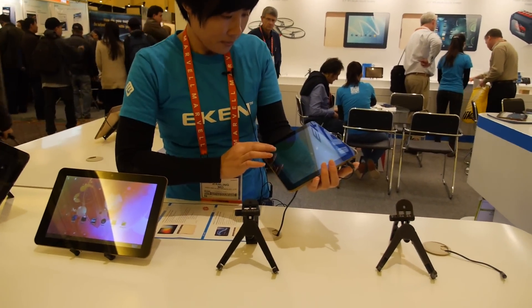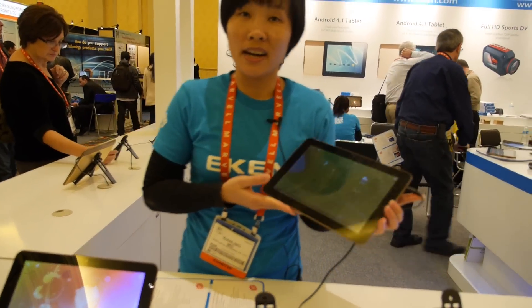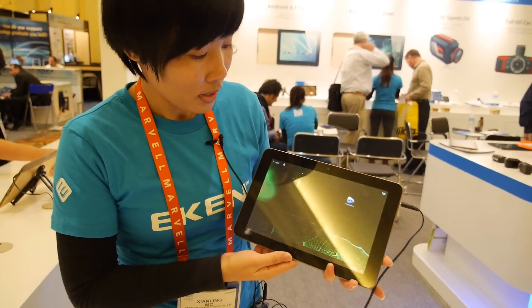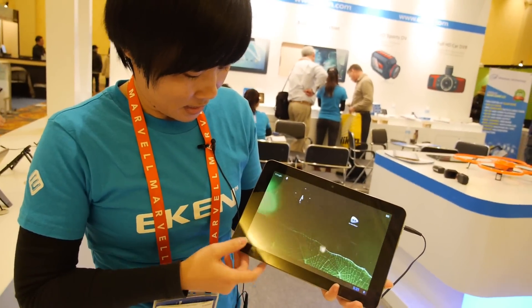Is it still the A10? Yes, old AllWinner A10. And this new one is AllWinner quad core — AllWinner A31. The A31 is the chipset solution. It's already working in the tablet.